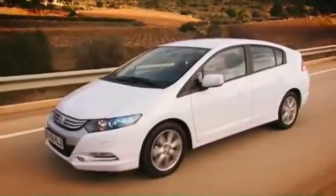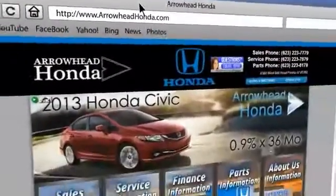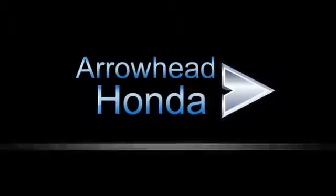Commitment to customer care at Arrowhead Honda doesn't stop with your vehicle purchase. Our Honda service department is staffed with factory trained technicians, ready to perform everything from regular maintenance to expert repairs. Give Arrowhead Honda a call today. Have a good day.